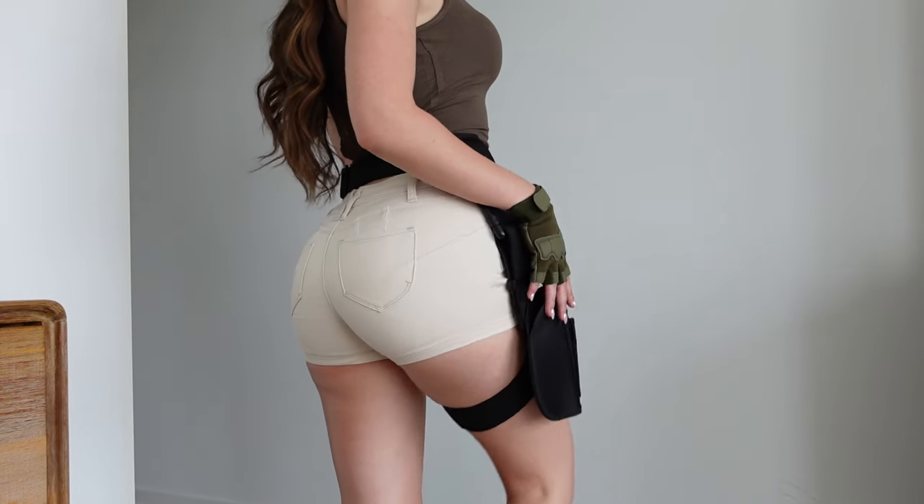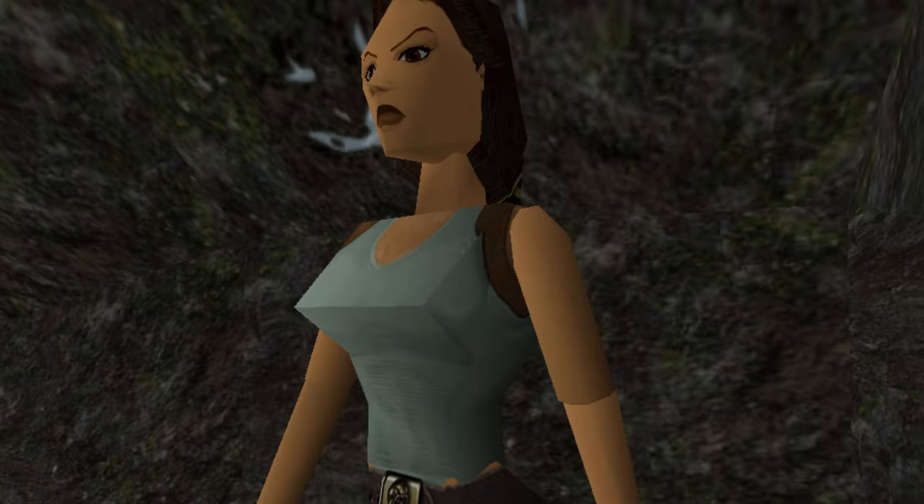And if you want to add a fun spin on it, put some pointed cardboard or craft paper in the top of the shirt and you have pointy-boob Lara Croft from the very beginning of her creation.